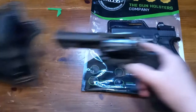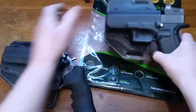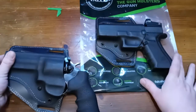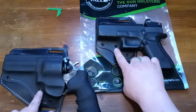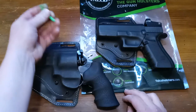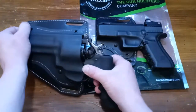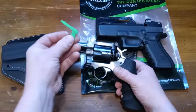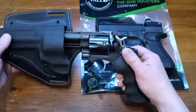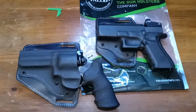They both have great retention — they both hold the handgun in place very securely. You really have to put some effort into the draw, and you can obviously adjust the retention with the screws on each of them. Just like my Glock 17 holster, this Ruger GP100 holster also came with a chamber flag, which was a nice little touch.